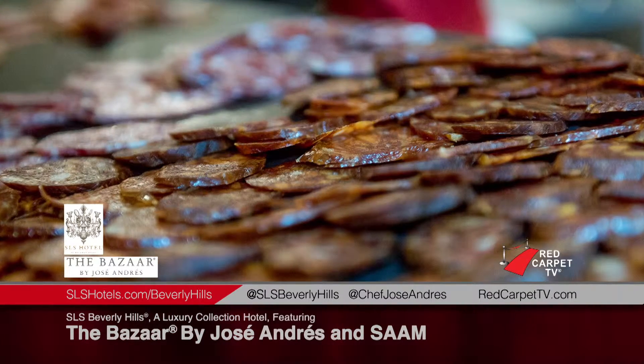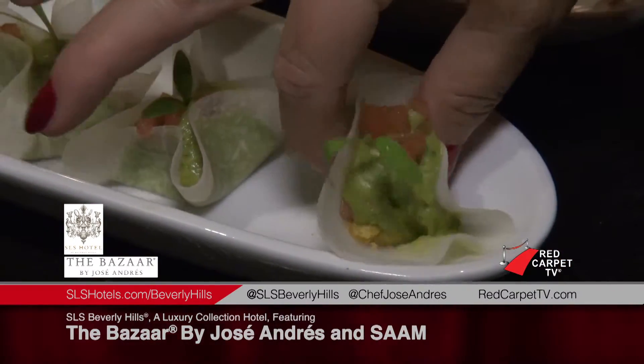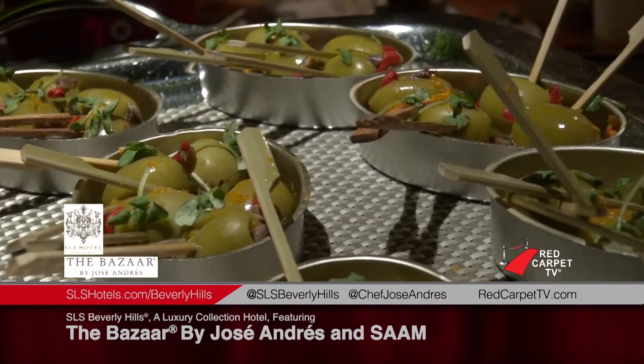We've paired some traditional tapas along with a couple of modern tapas for the wines. Today we're serving all three of our jamones by Fermin. We have all of our empatitos, which include chorizo, salchichon, and lomo. We also have our jicama-wrapped guacamole, our pan con tomate, gazpacho shots, and our modern and liquid olives.